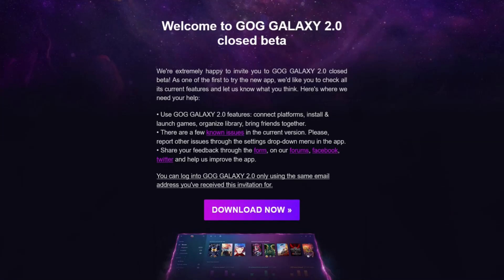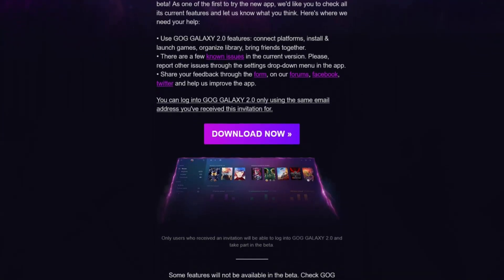I mentioned on a recent episode of our podcast that I was looking forward to a new launcher from GOG — the Good Old Games people — called Galaxy 2.0. I signed up for the beta and this morning I got an email that said welcome to the Closed Beta, go download it and get cooking, which is exactly what I did. I want to share with you my first impressions of Galaxy 2.0.